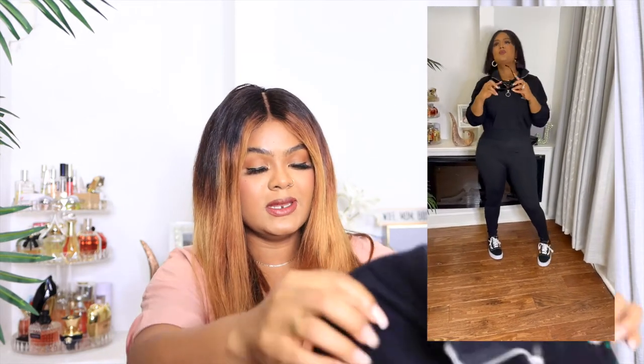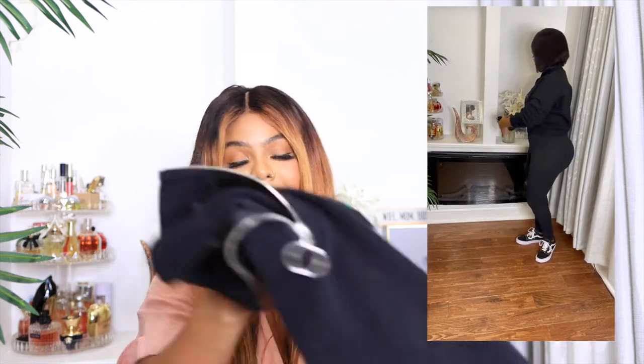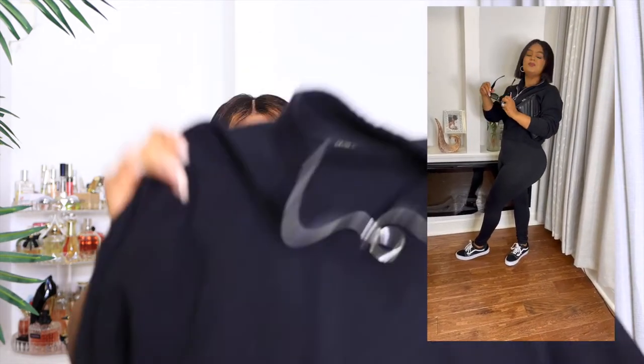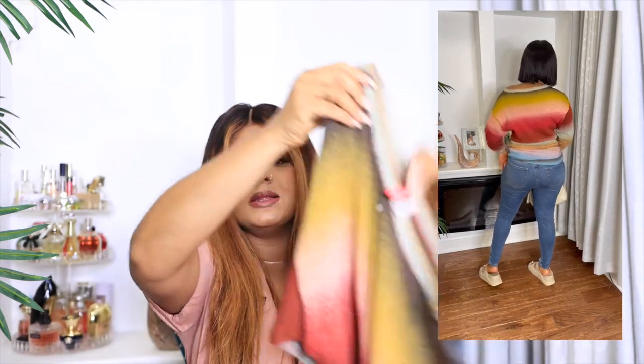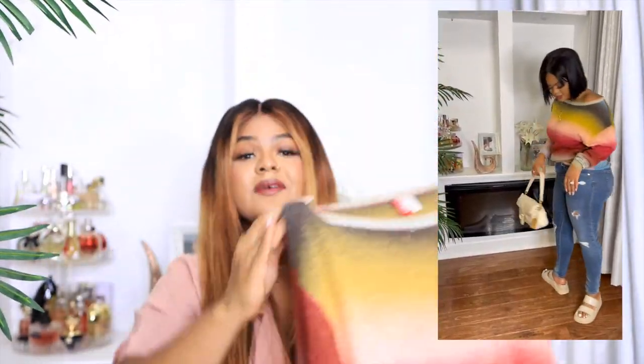You can wear some leggings, a bodysuit, or a t-shirt, and then of course when it's fall season you throw on this sweater from Forever 21. I love black for the fall. You accessorize with a nice pair of sunglasses — I picked these up from the thrift store.